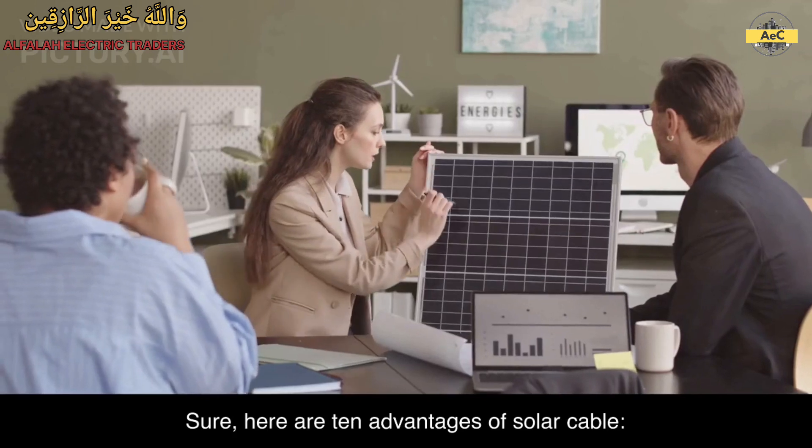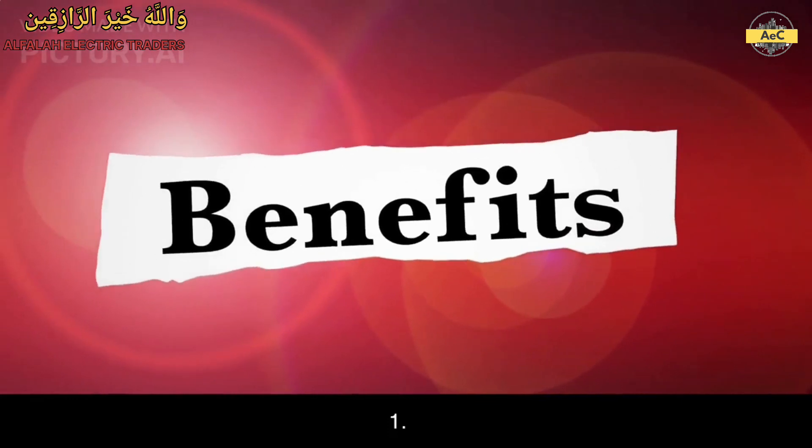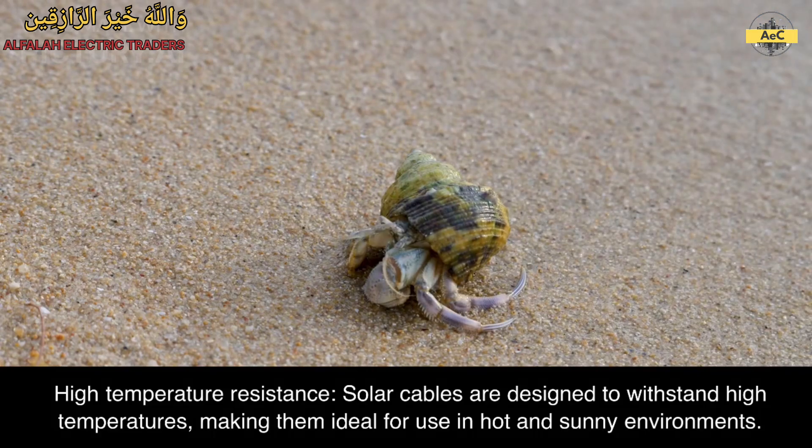Sure, here are 10 advantages of solar cable. 1. High temperature resistance. Solar cables are designed to withstand high temperatures, making them ideal for use in hot and sunny environments.